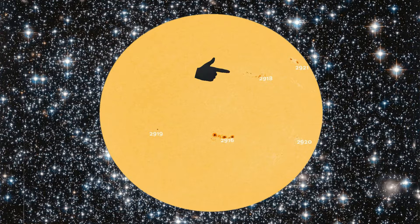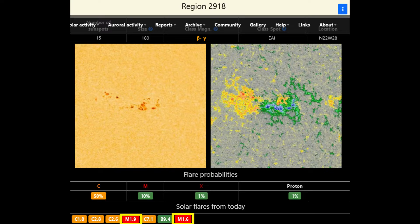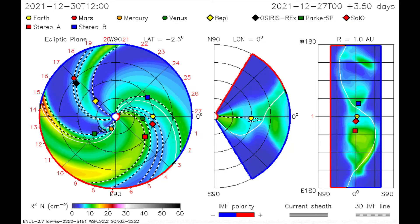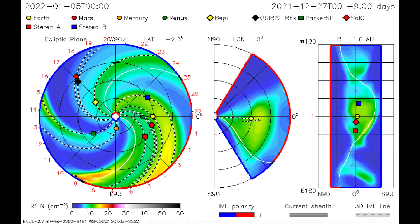Region 2918 is the location where the M-class flares originated from today. The flare from the 27th is mapped as Mercury and the Parker SP satellite get a dose of radiation.